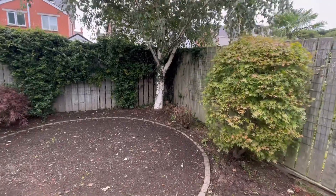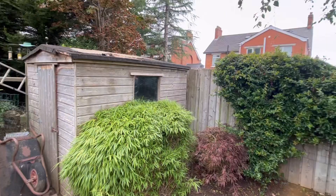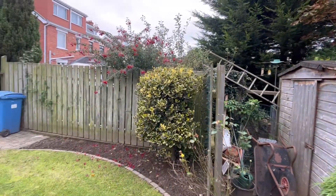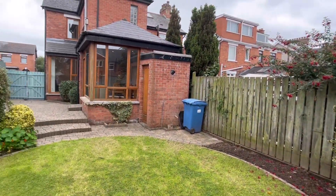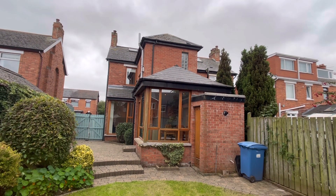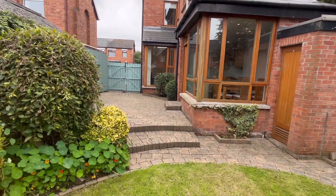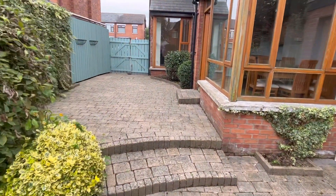We'll just turn around and have a look back. There you can see the extent of the extension over the two floors, and you can see that little roof just over the extension of the rear living room.